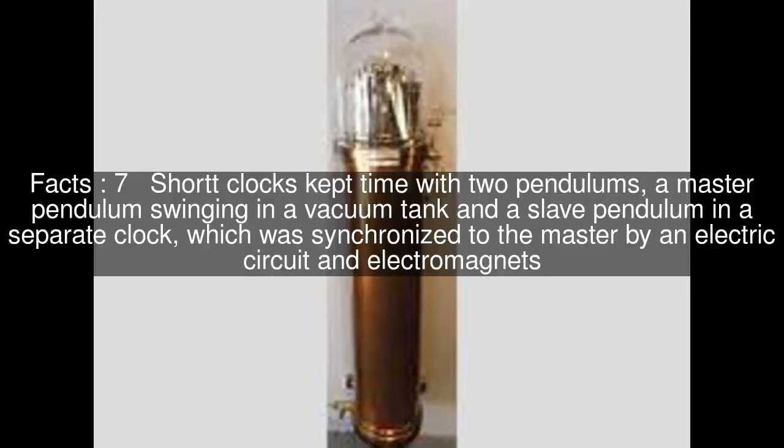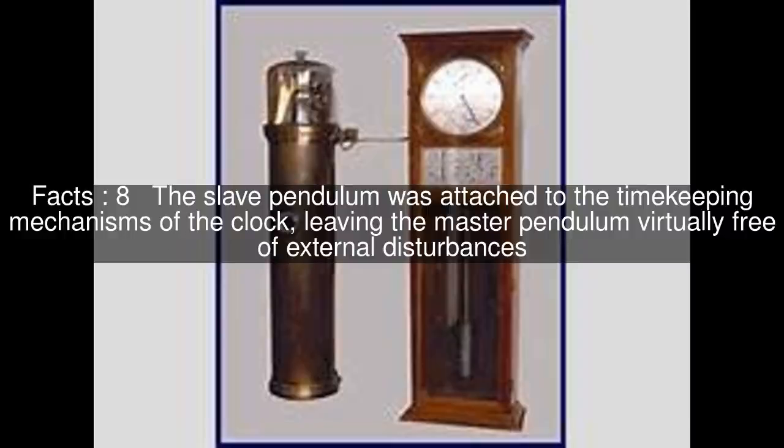Short clocks kept time with two pendulums: a master pendulum swinging in a vacuum tank and a slave pendulum in a separate clock, which was synchronized to the master by an electric circuit and electromagnets. The slave pendulum was attached to the timekeeping mechanisms of the clock, leaving the master pendulum virtually free of external disturbances.